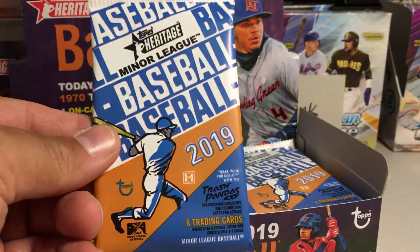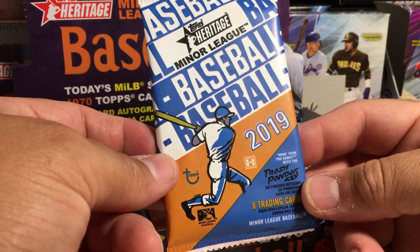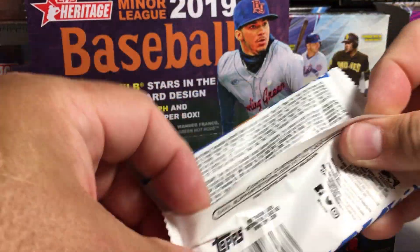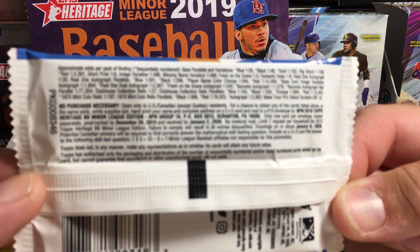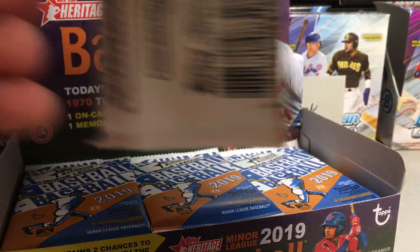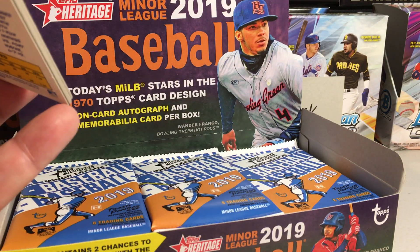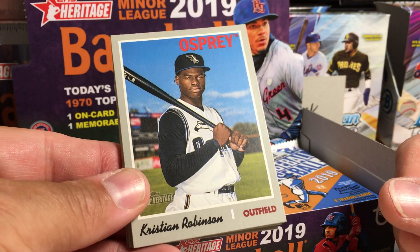Alright, here's what the packs look like. Always love Heritage Miners. It's fun to go back a few years and look back and see all these great prospects in their minor league uniforms. Having trouble focusing on the odds, but it says you get one on-card autograph and one memorabilia card per box. So let's see what we get.